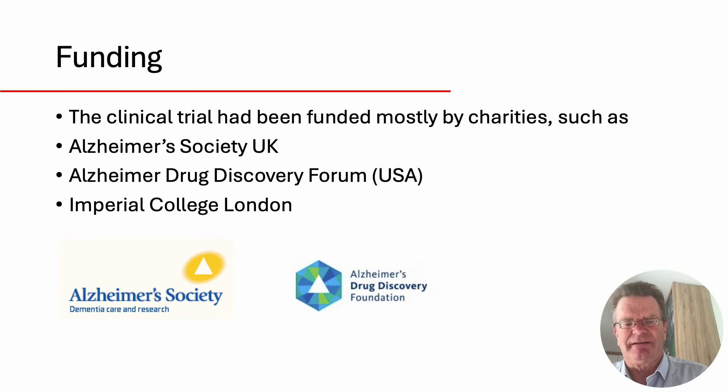This was actually funded by charities, not by drug companies. I want to thank the Alzheimer's Society in the UK, the ADDF in the US, and Imperial College London, where most of the studies have been conducted.